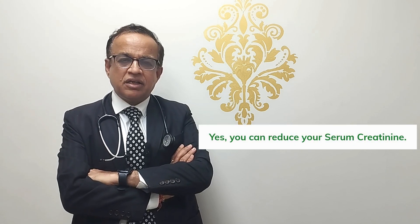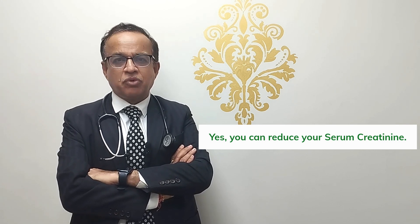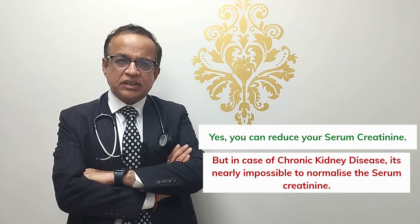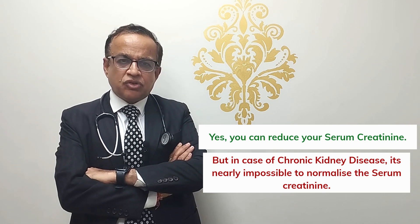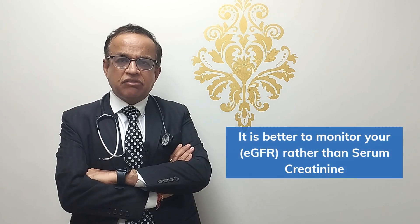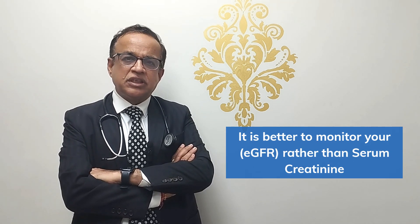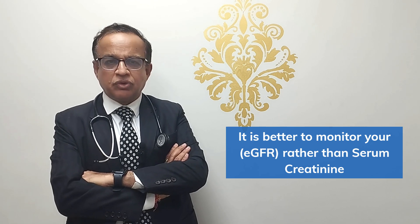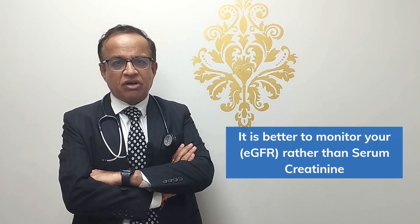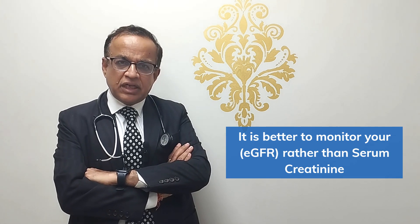The answer is yes — you can reduce your serum creatinine to a certain extent if you follow the nine steps I am going to tell you. But if you have chronic kidney disease, it is literally impossible to make your serum creatinine fully normal. It is always better to talk in terms of eGFR — the percentage kidney function — rather than serum creatinine, because the same creatinine value means different levels of kidney function in different individuals. In 2024, you should be asking your kidney doctor: what is my eGFR?